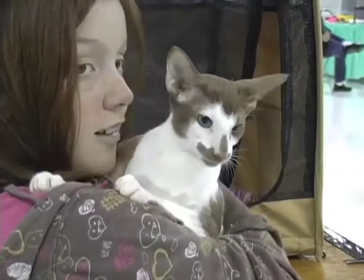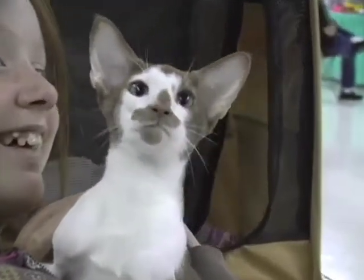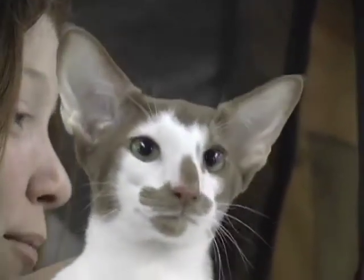We have 132 cats that are entered this weekend, which is a very high number for what we've had in the past, so we're very pleased with that. We have a good response.